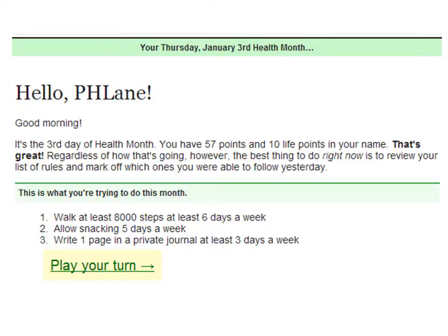Some of these get filled in through linkage with my Fitbit account — for example, the number of steps I'm walking each day. The others I have to fill in, but I can just click this link right here and it takes me directly to my page where I update my progress from the day before.